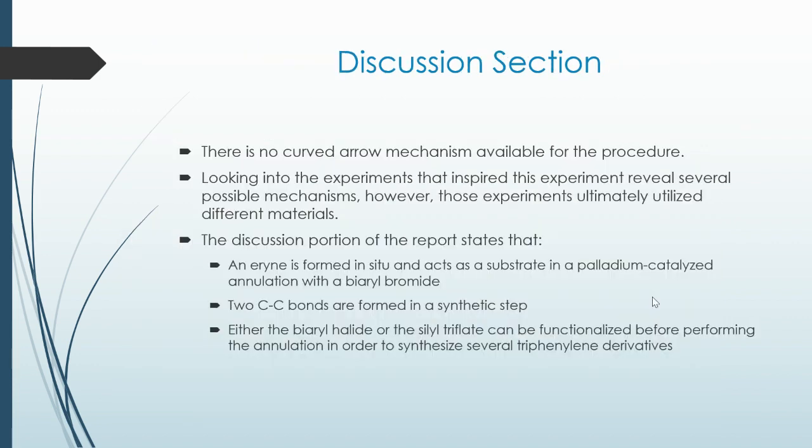There is no curly arrow mechanism available for the procedure. Looking into the experiments that inspired this particular experiment reveals several possible mechanisms; however, these experiments ultimately utilize different materials. The discussion portion of the report states that an aryne is formed in situ and acts as a substrate in the palladium-catalyzed annulation with a biaryl bromide. Two C–C bonds are formed in a single synthetic step. Either the biaryl halide or the silyl triflate can be functionalized before performing the annulation in order to synthesize several triphenylene derivatives.